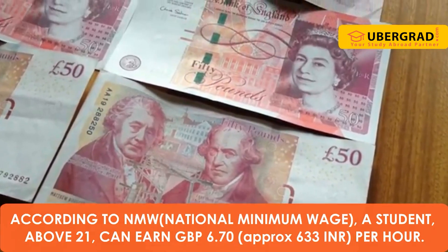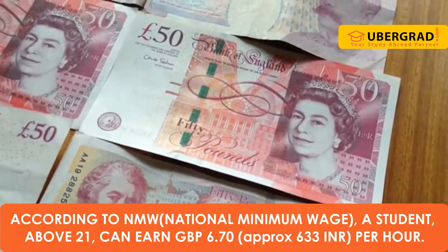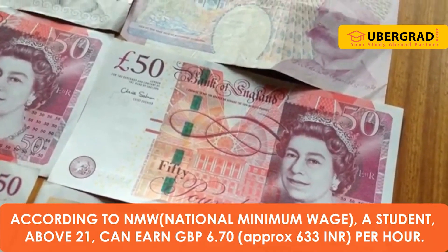According to the NMW, National Minimum Wage, a student of age above 21 can earn an average of £6.70 per hour.